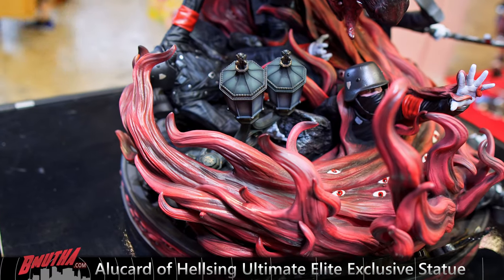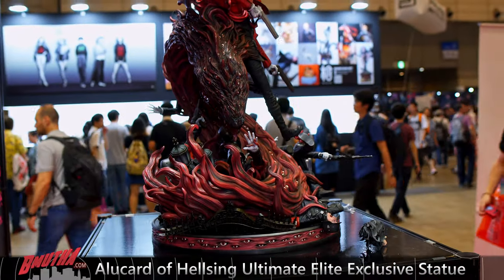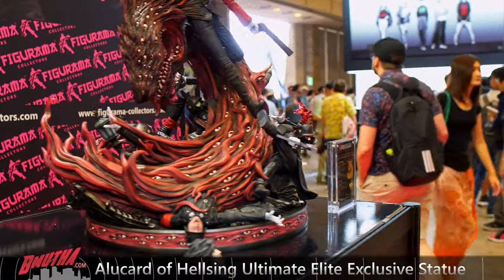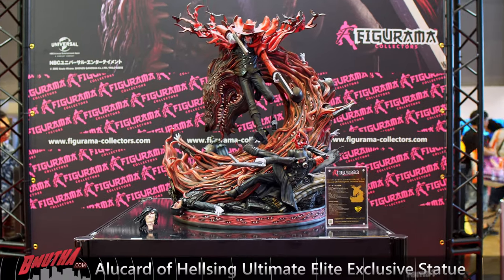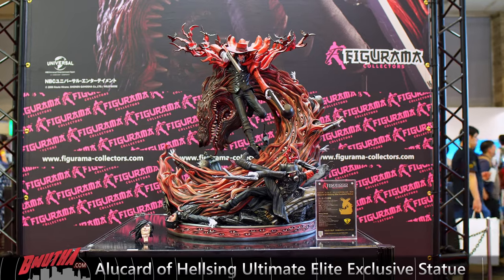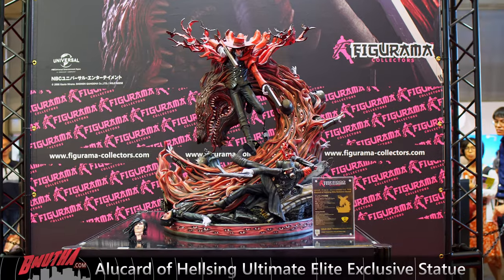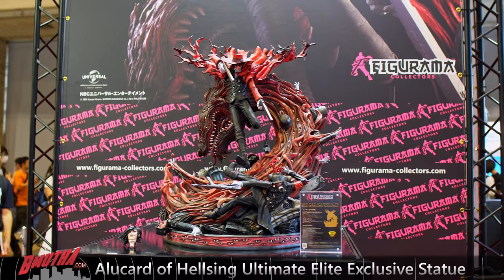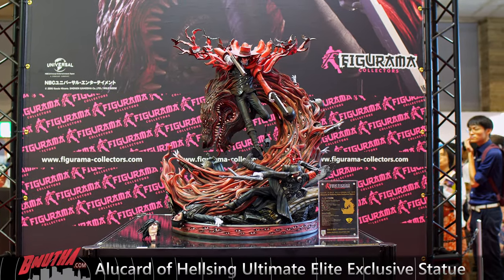When you pull that guy's hand out of the box it looks like it's damaged, but it's actually keyed so that the lantern fits tightly into place. Just keep that in mind when you assemble this piece. If this is what collectors are going to get in hand, just prepare yourself to be stunned — it absolutely is an amazing statue. That's Alucard of Hellsing.